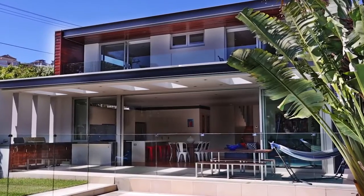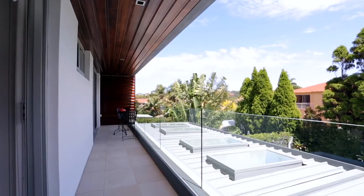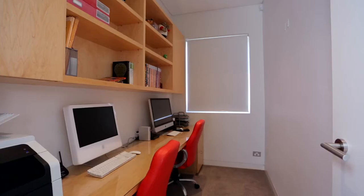The open-plan living flows to the undercover terrace, landscaped gardens and an alfresco barbecue. It offers an abundance of storage space, with plenty of built-in cupboards as well as shelving throughout.